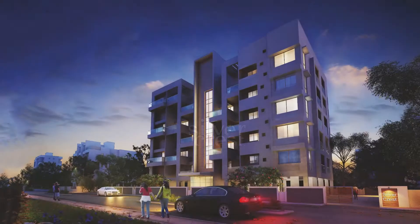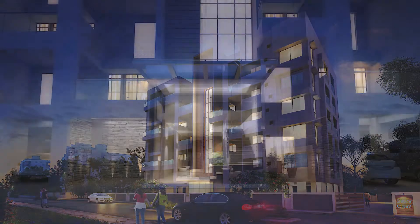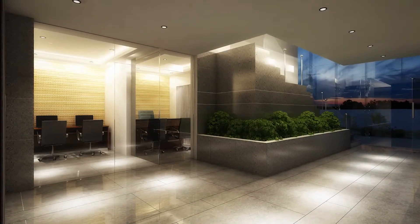Welcome to Silvercrest, located in the rapidly developing suburbs of Rahadini, consisting of two and three bedroom exquisitely designed lifestyle apartments, built to please. Come, look.